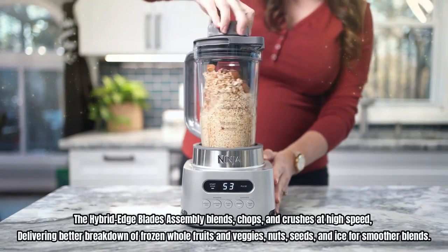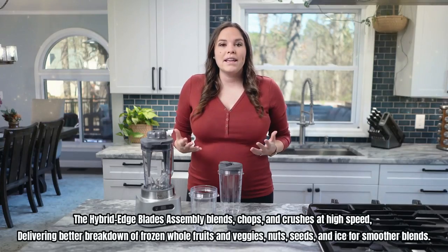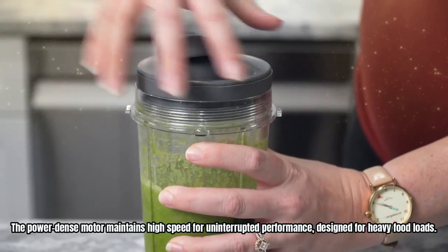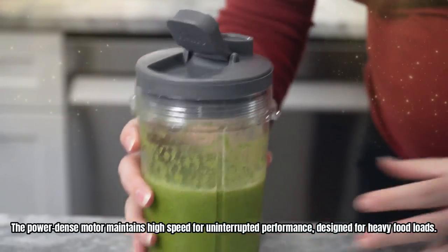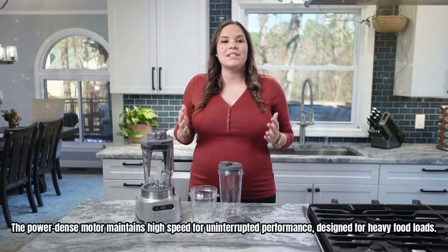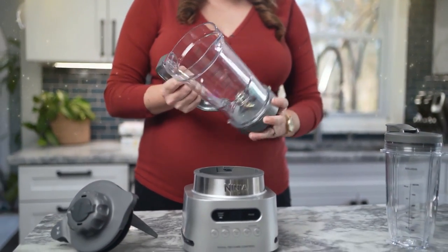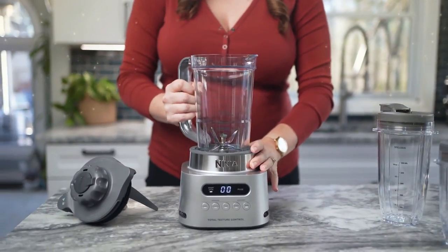and crushes at high speed, delivering better breakdown of frozen whole fruits and veggies, nuts, seeds, and ice for smoother blends. The power-dense motor maintains high speed for uninterrupted performance, designed for heavy food loads. Make extractions, smoothies, frozen drinks, spreads, and bowls with the touch of a button, with no guesswork required.